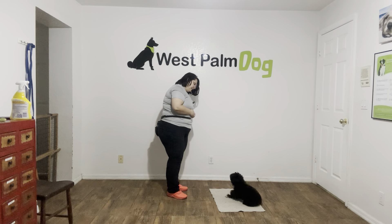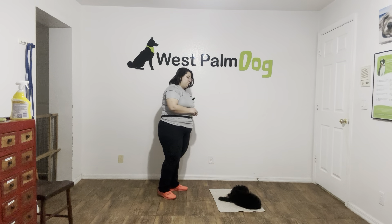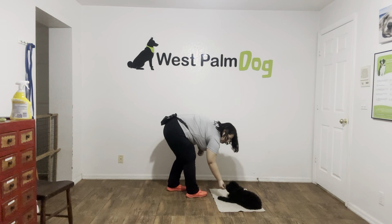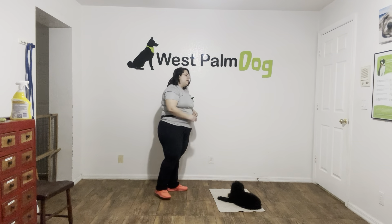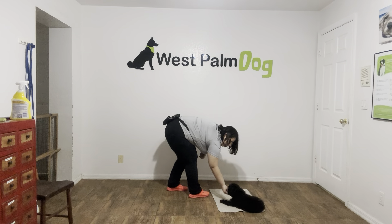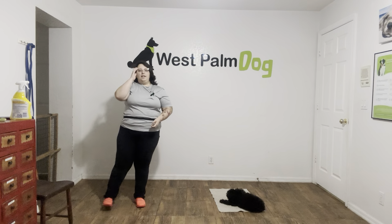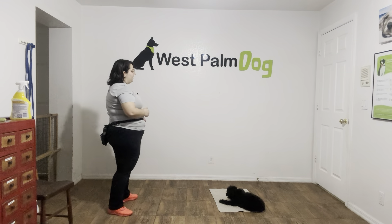Frank, go to bed. Yes. Good boy. Stay. One, two, three, four, five. Yes. Stay. Six, seven, eight, nine, ten. Yes. Good boy. Tap on the head. Okay.